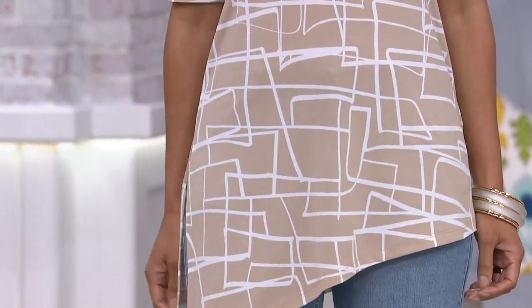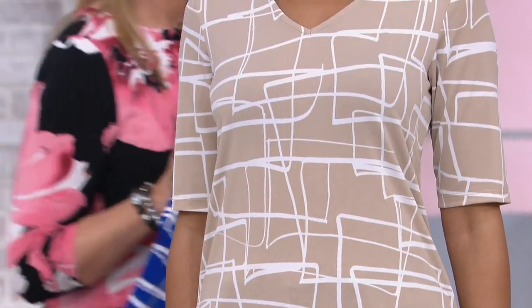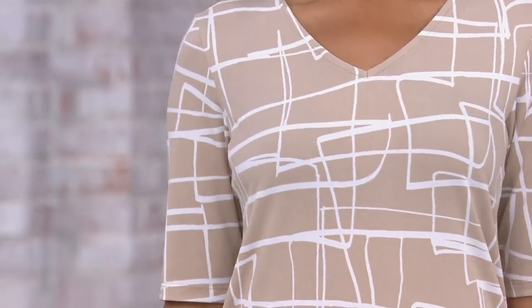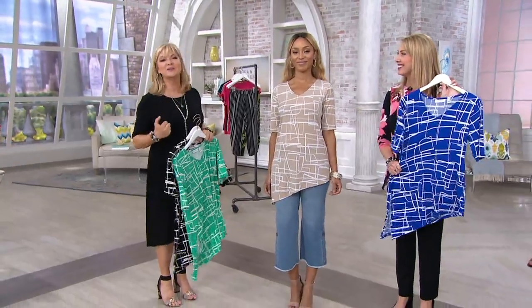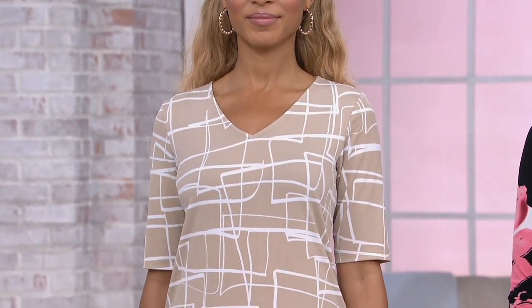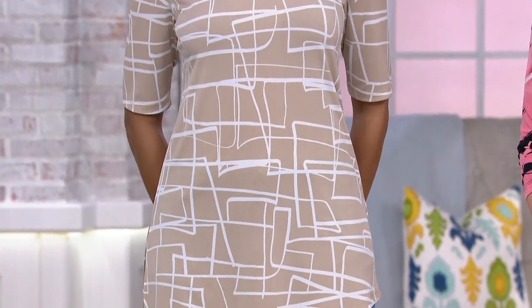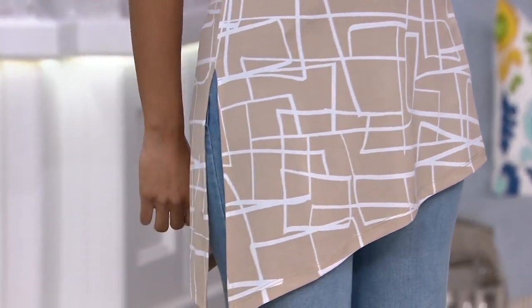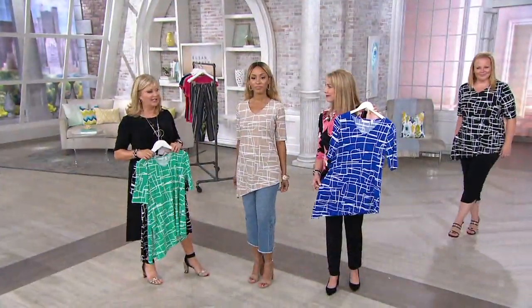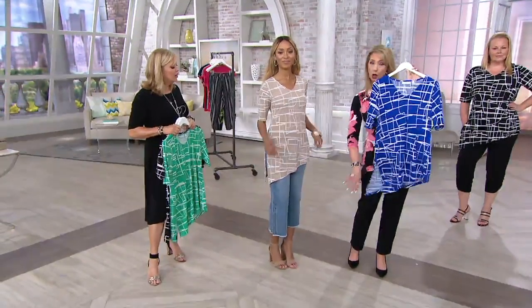Susan has worked with women for 29 years on QVC, and many more years in the biggest department stores before we had her be exclusive to all of us. The nice thing is she gets it — we don't want it too high. We want that asymmetrical look, but it's covering what it needs to cover. Over 600 of you have already dialed in. And I like the side slit too — you do have that one side slit on the long side.